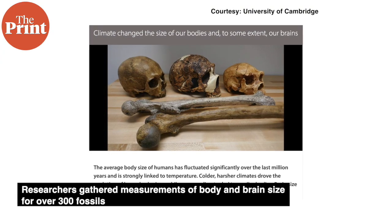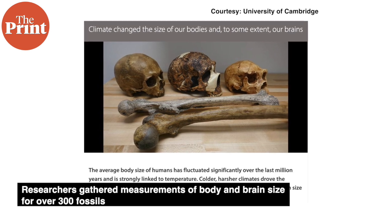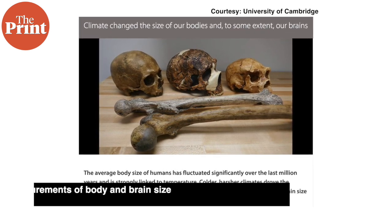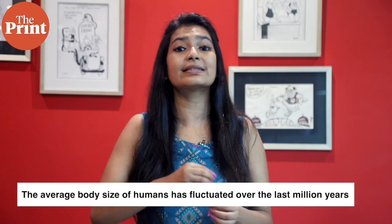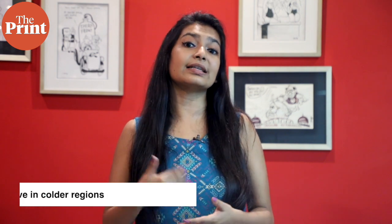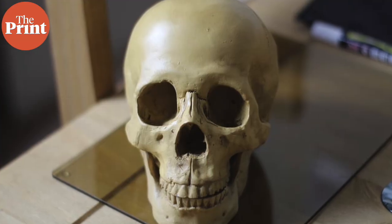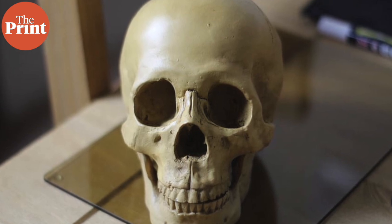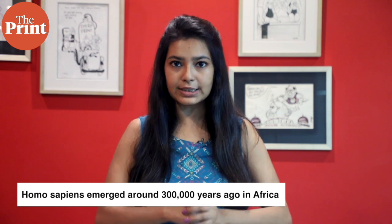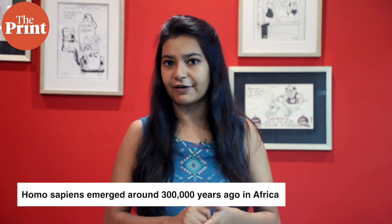Climate does not just affect dragonflies. Researchers who gathered measurements of body and brain sizes for over 300 fossils from ancient humans found across the globe have found that the average body size of humans has fluctuated significantly over the last million years, with larger bodies evolving in colder regions. Larger size is thought to act as a buffer against colder temperatures because less heat is lost from the body when its mass is large relative to its surface area. Our species, Homo sapiens, emerged around 300,000 years ago in Africa.